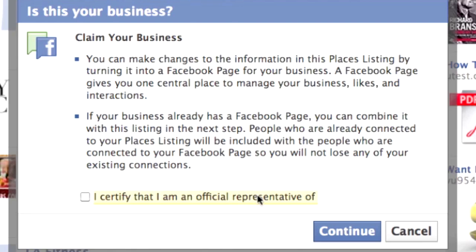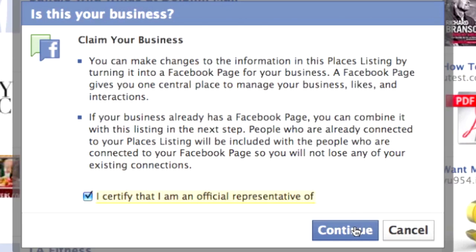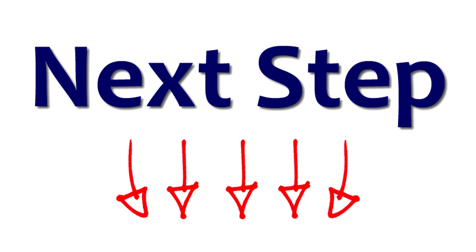Lastly, you'll be directed to a page where Facebook will verify that you are the owner. This is typically a phone verification. If your claim is confirmed, you'll be able to edit and manage your business's place on Facebook.